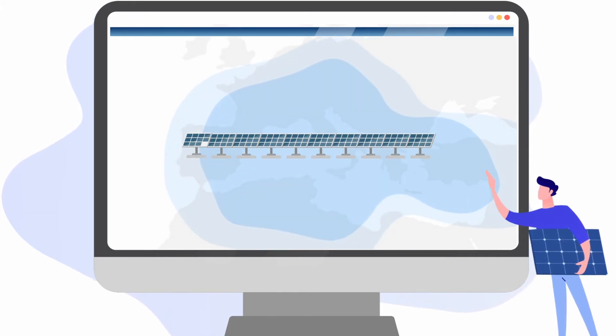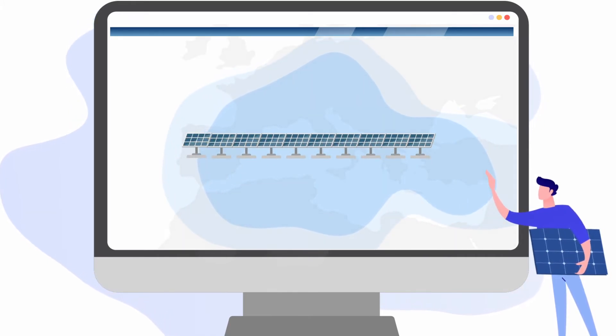If you choose a solar pump, you can determine how many solar panels you need based on your location and the type of panels.